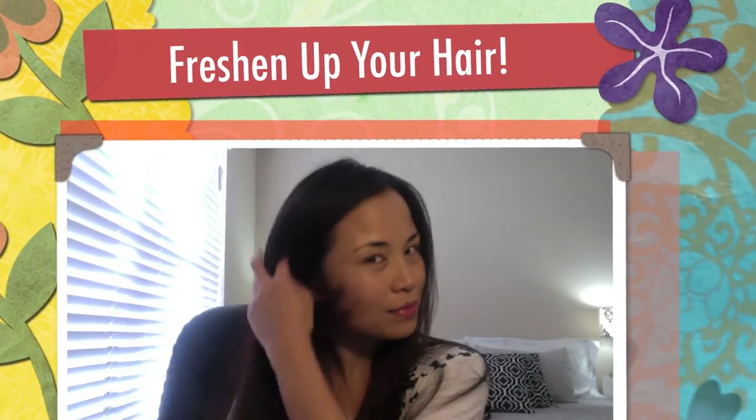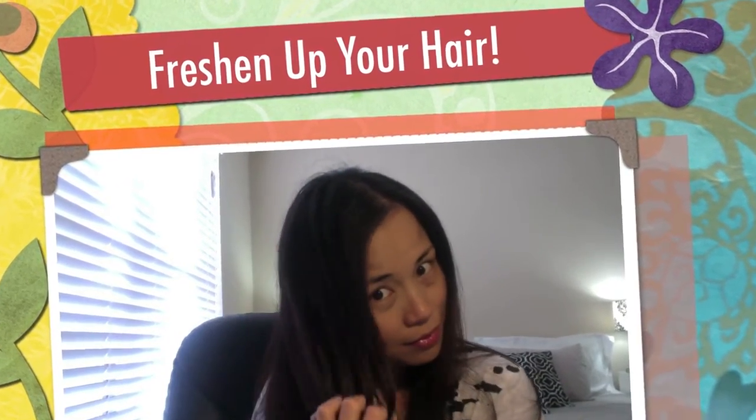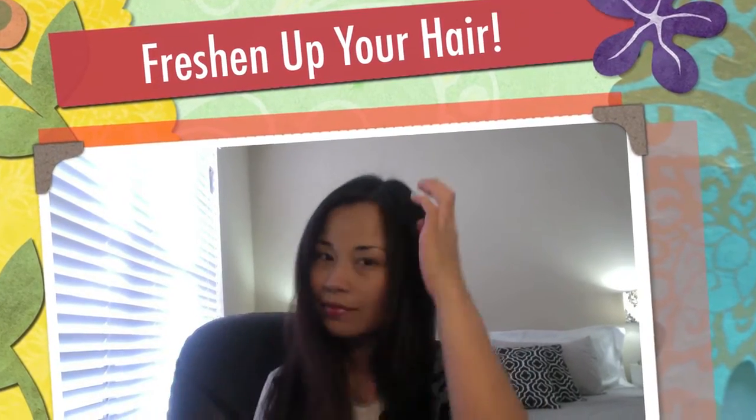Is your hair feeling dull and oily? I know we don't always have the time to wash our hair. That's why today I'm gonna share with you Batiste Dry Shampoo to freshen up your hair when you're on the go.